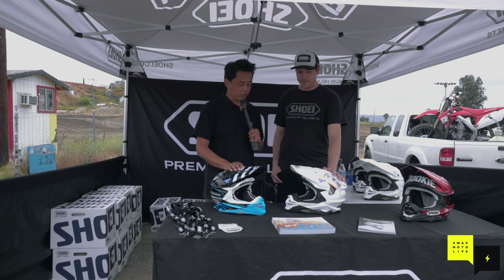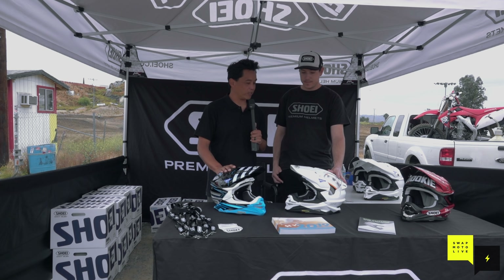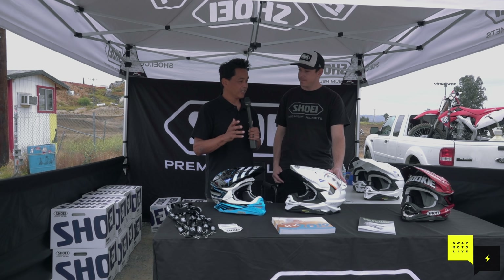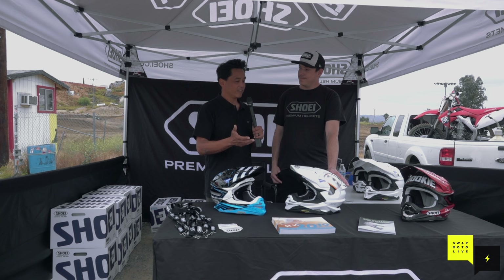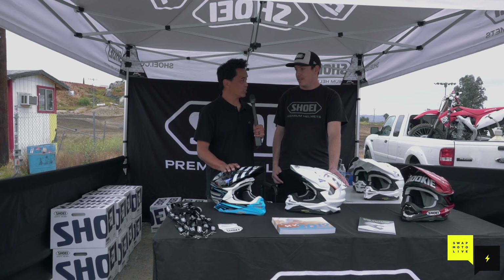I got up totally fine. I broke the helmet in several places, but that is exactly what a helmet is supposed to do. A common misconception is that when a helmet breaks, it's no good - but that is actually what a helmet is supposed to do.